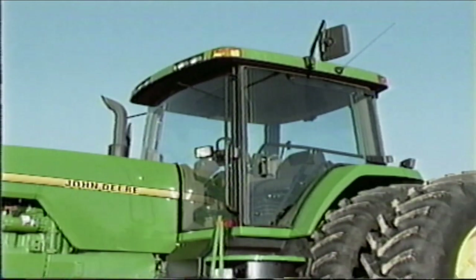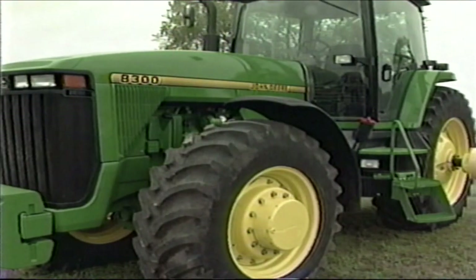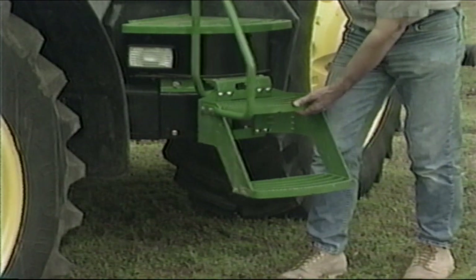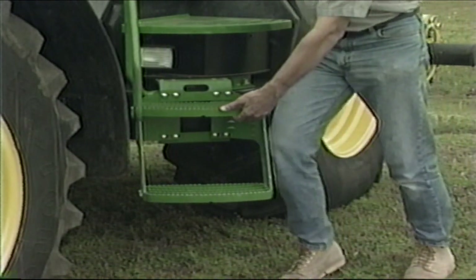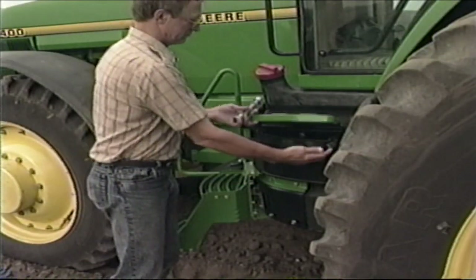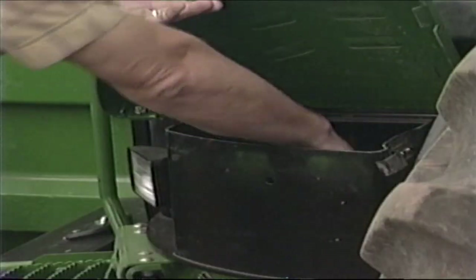We'll begin our examination of your tractor with the Command View cab. Notice the wide steps — they are easily adjusted side to side to accommodate various row spacings, crop heights, or attachments. And there is a compartment under the cab entry platform for your convenience.